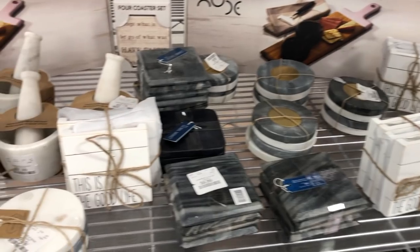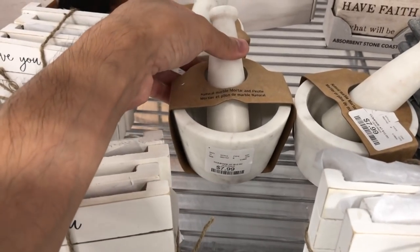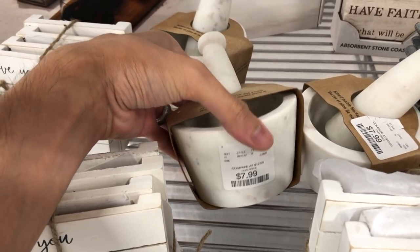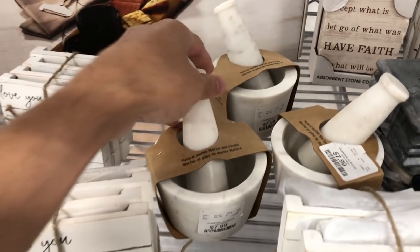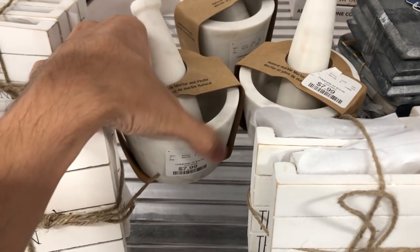One of my HomeSense and HomeGoods tips is to always buy a piece you like when you see it, because the chances of it being there when you return are slim to none. I skipped out on a similarly styled marble mortar and pestle on my last trip and regretted not making the purchase. This style was less expensive than the last at $7.99, but also much smaller and more sleek in design.